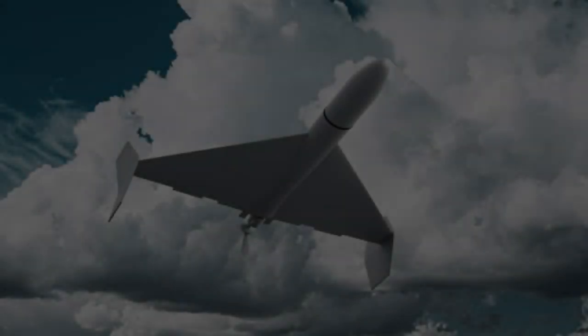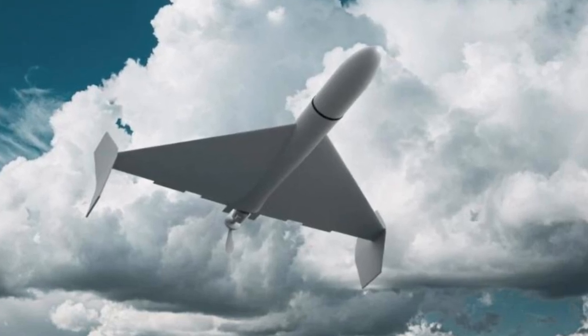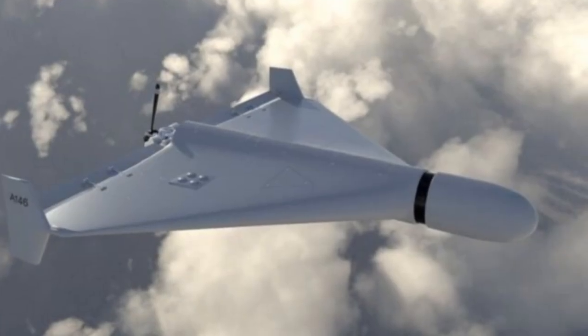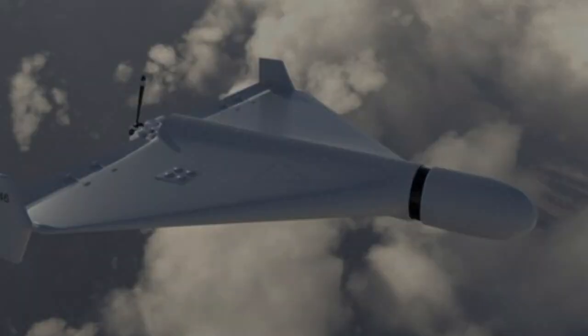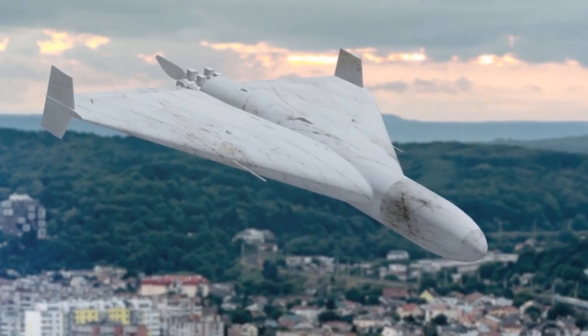Among their products are the Predator, boasting a length of 3.2 m, a maximum speed of 65 m per second, and a range of 40 km, and the RS-1, a jet-powered UAV measuring 2 m in length, reaching speeds of 100 m per second, and possessing an 80 km range.